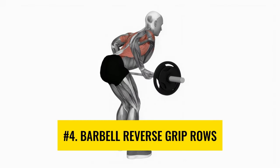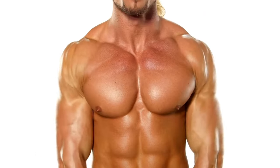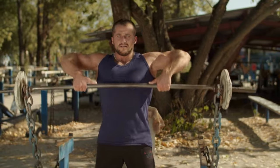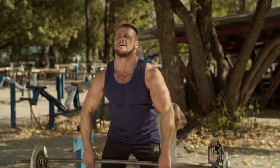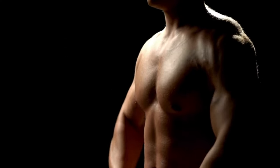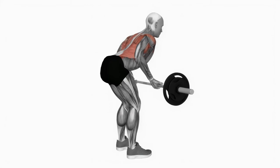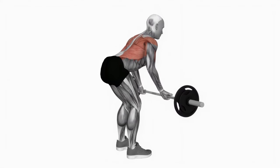Number 4: Barbell Reverse Grip Rows. This is an amazing exercise for your rhomboids and lats. Grasp the barbell with an overhand grip while keeping your back straight, then pull the bar towards your lower ribs while squeezing your shoulder blades together. This workout targets your upper and lower back muscles specifically, helping you achieve a broader back and a more defined appearance.